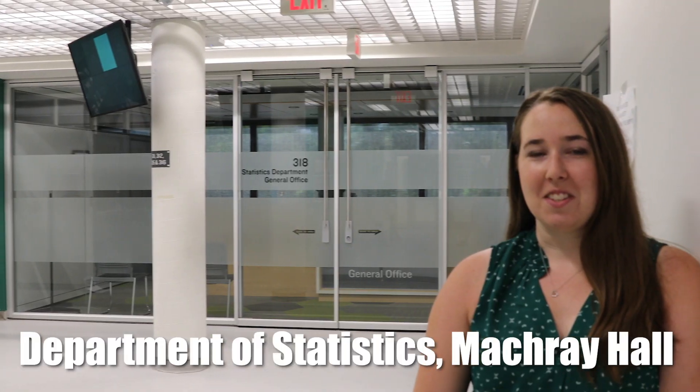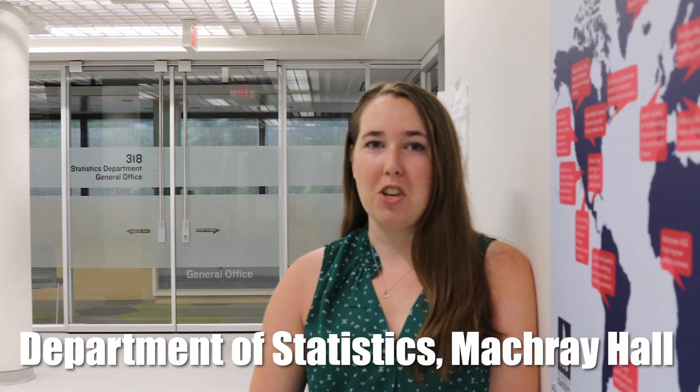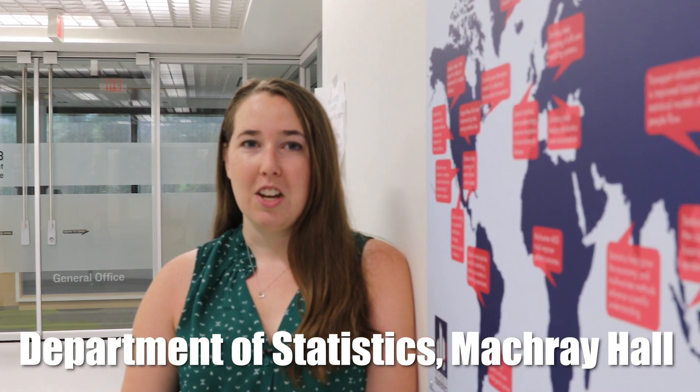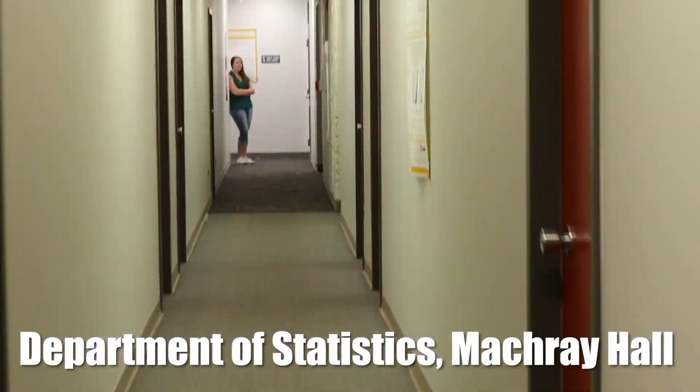Welcome to the Department of Statistics. In statistics, you can learn all kinds of interesting things — from the probability you get a good poker hand, to the likelihood of having good weather this weekend. You can even use statistical learning to make computers solve your problems for you. Statistics can even be used to model the goals of your favorite sports teams.